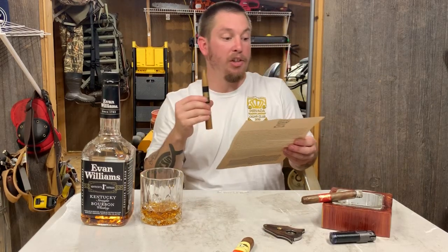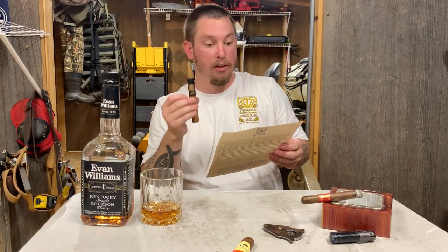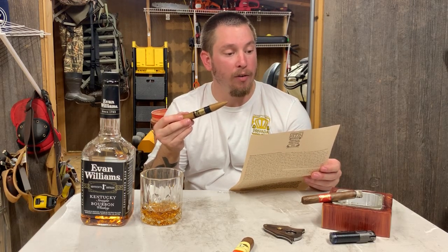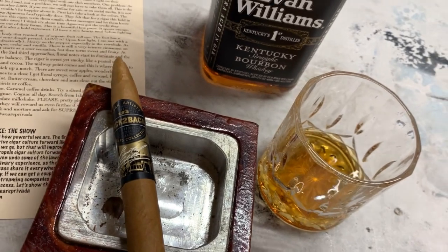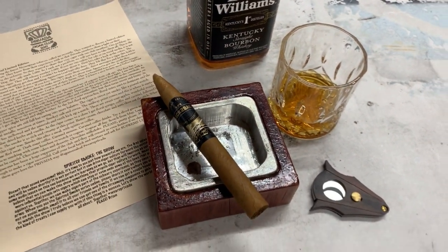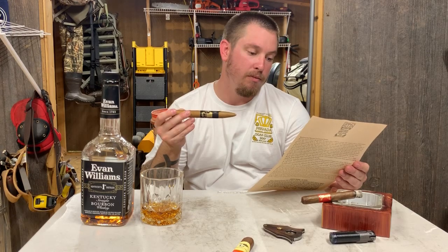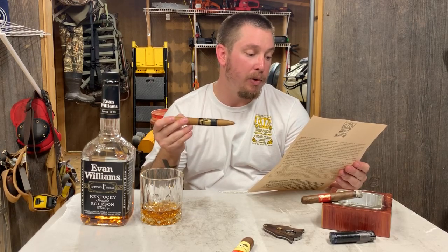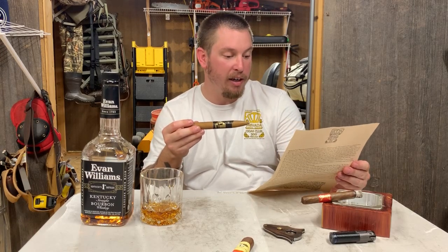Whereas most cigar club boxes are pretty much identical — what you get and what you pay for is pretty much the same — Provada is the first one that is doing things differently, and it really, really interested me. I think it might interest you guys too, so let's hop right into the box.